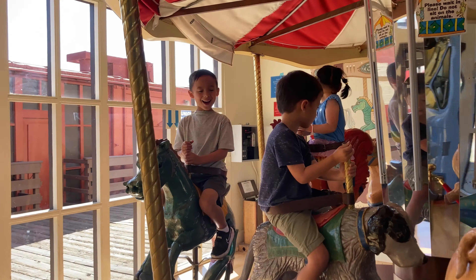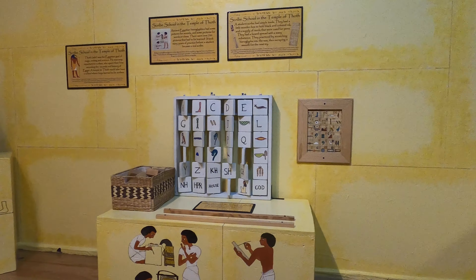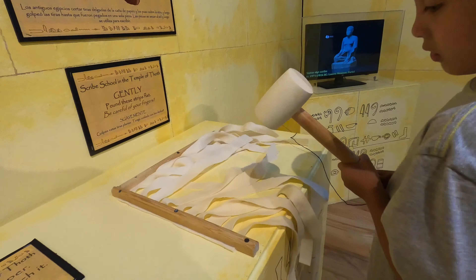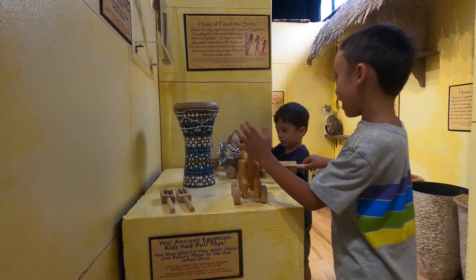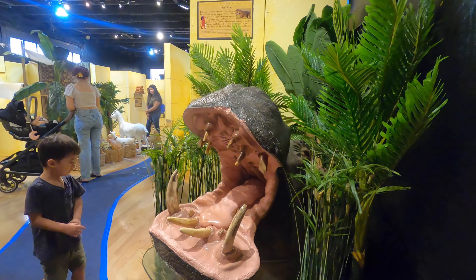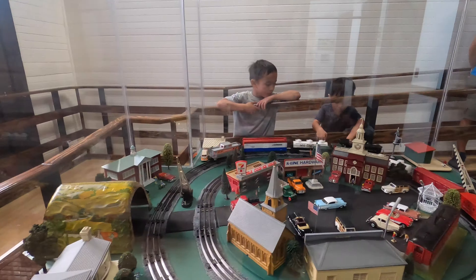There was a whole room dedicated to ancient Egypt. Our kids were entertained with a model train.